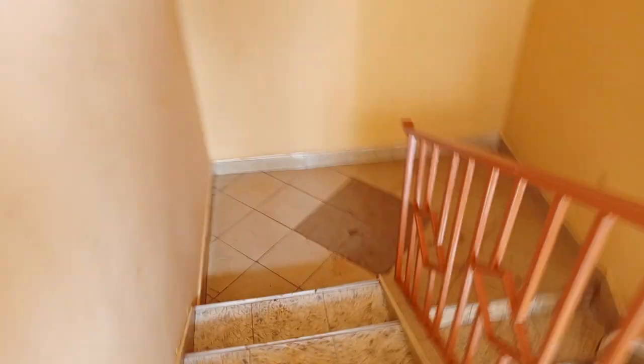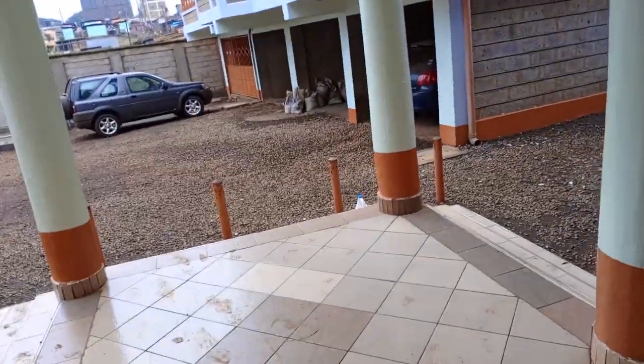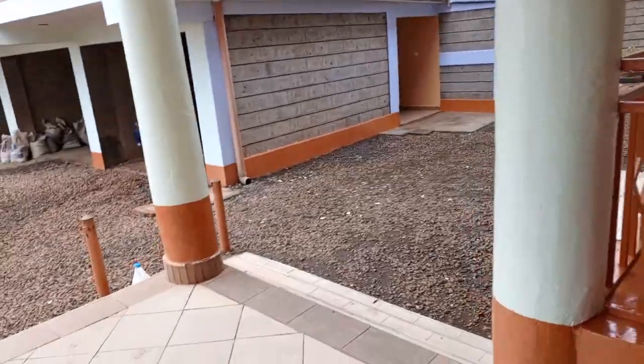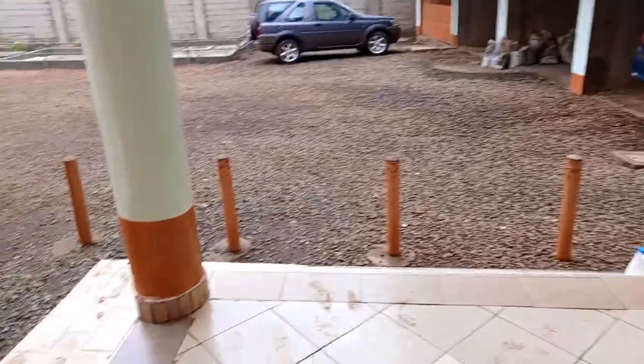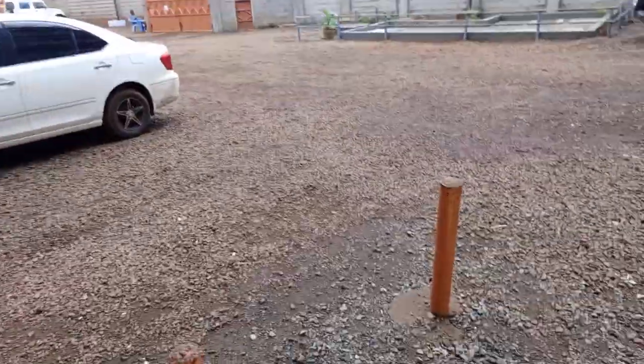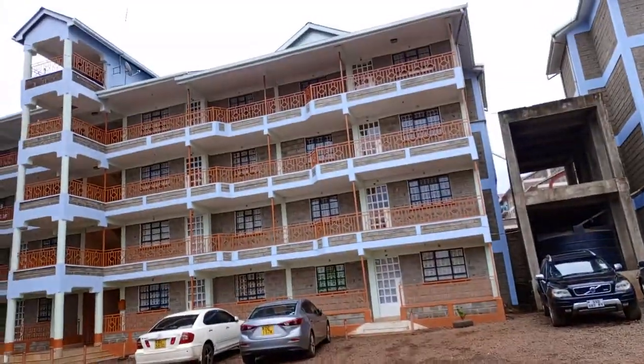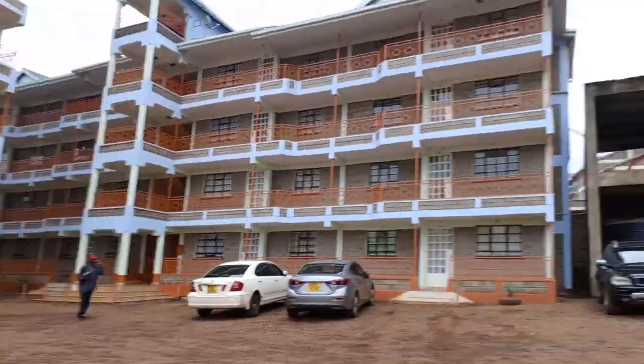This house is going for 25,000. This is the compound — plenty of parking space as you can see. Thank you for watching, see you in the next video.